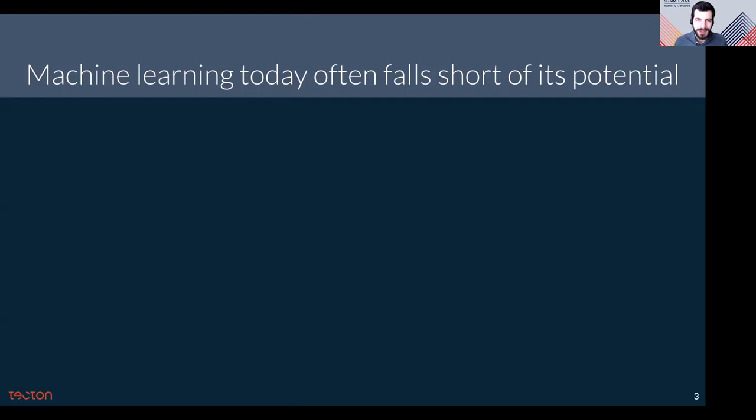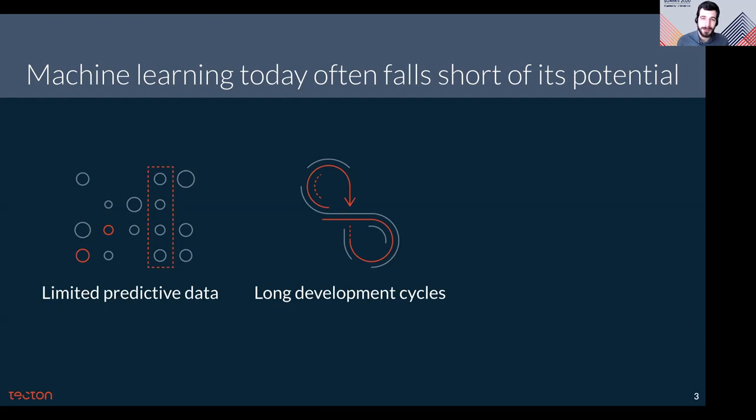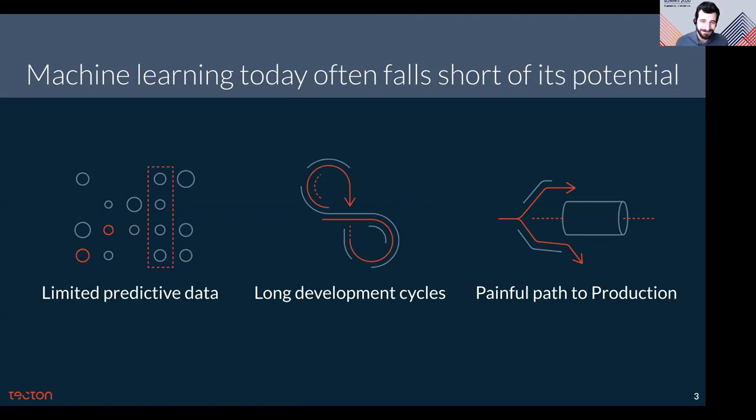Machine learning today falls short of its potential quite a bit. Many companies are investing big in machine learning, but these efforts just aren't paying off. There are a couple of reasons for this. There's limited signal — it's hard to find the right data and hard to extract the right signal from it. There are really long development cycles; applied ML projects often take more than a year, and there's no path to production. It's very painful to get a machine learning project into production, and productionizing an ML project can take multiple teams, a lot of resources, and a lot of re-implementation.